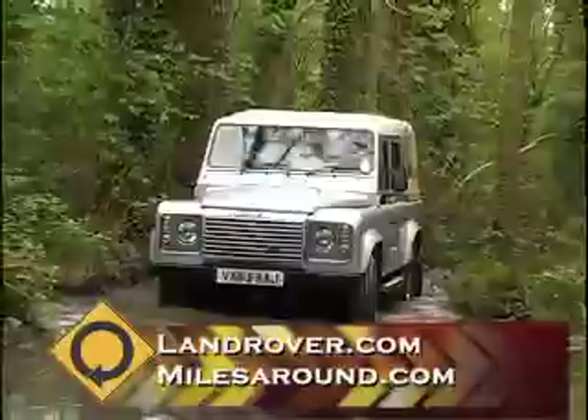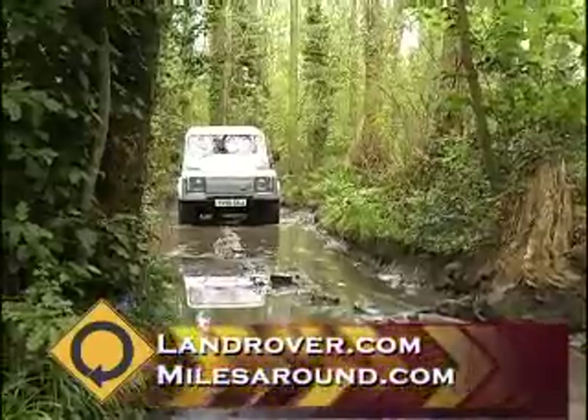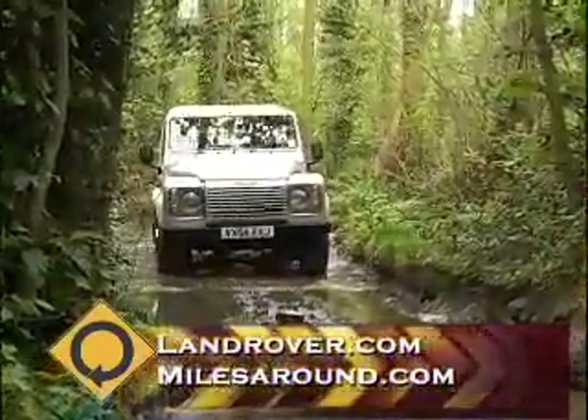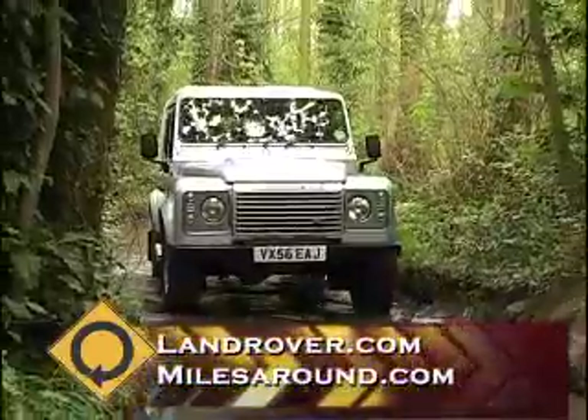What sort of condition are the vehicles in once you return them from the course? They'll always be in good shape, because tomorrow we have more people coming through. The key thing here is non-damaging — to the vehicle, the environment, and the people, most importantly.